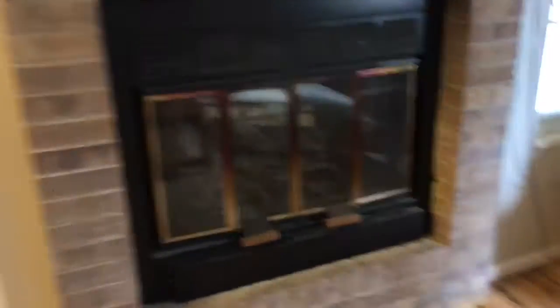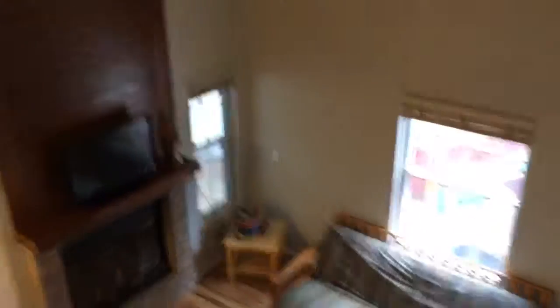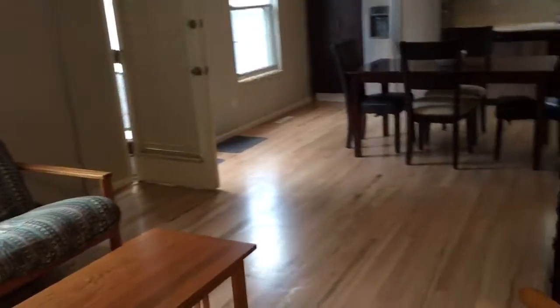The loft area is a pretty good size, currently being used as an office. There is a wood-burning fireplace right there. Someone can continue to use this as an office, or it could be a very cool kids' playroom, which it is also used for at times.